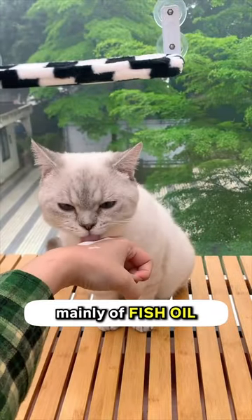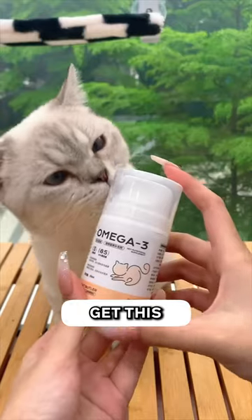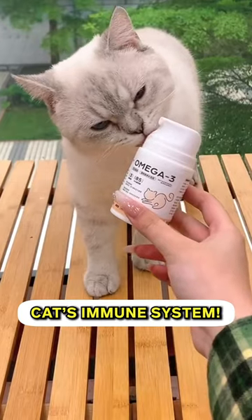This is also made mainly of fish oil, and we all know how fish oil is best for cats for our overall health. Get this creamy fish oil pump today and boost your cat's immune system.